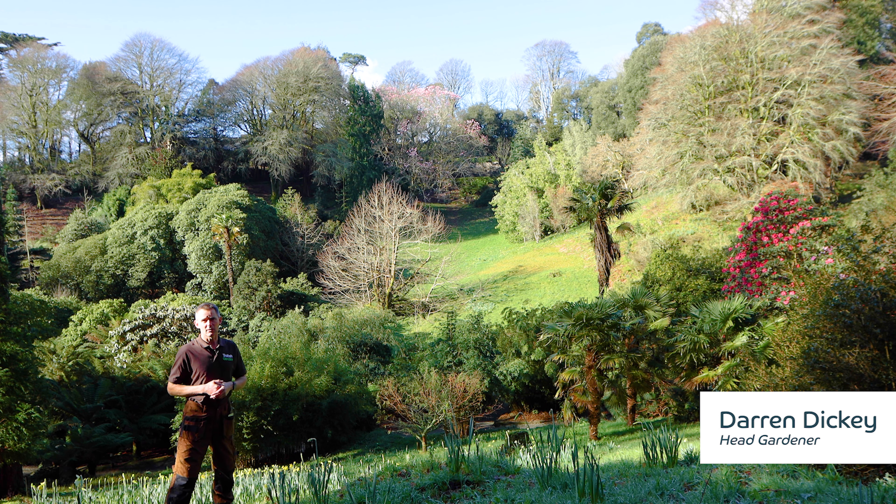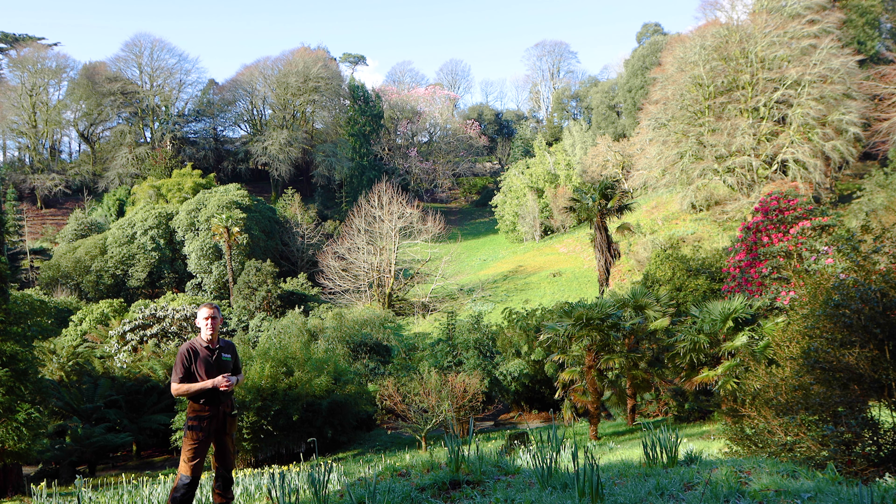Welcome to this month's Head Gardener's Video Log. On a beautiful day like today, you can be forgiven for thinking spring has sprung. You've got the magnolia in flower, the daffodils, the rhododendrons, but you have to be cautious and careful not to get too excited, because we can be caught with a cold spell as you move through into March.